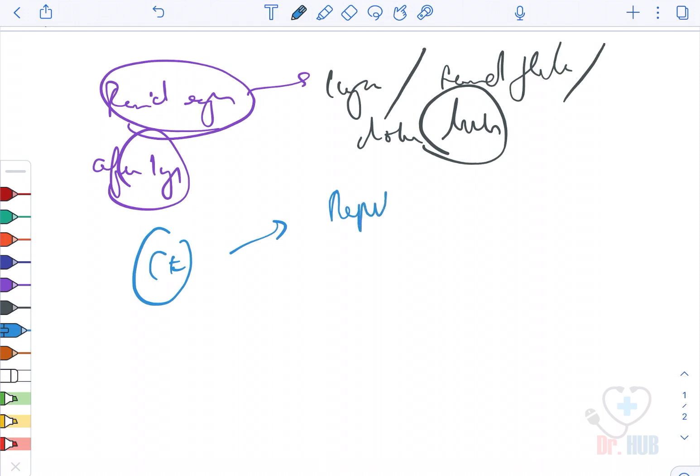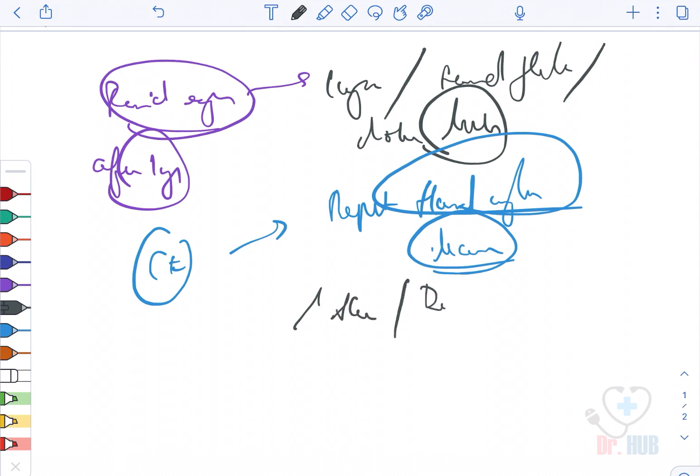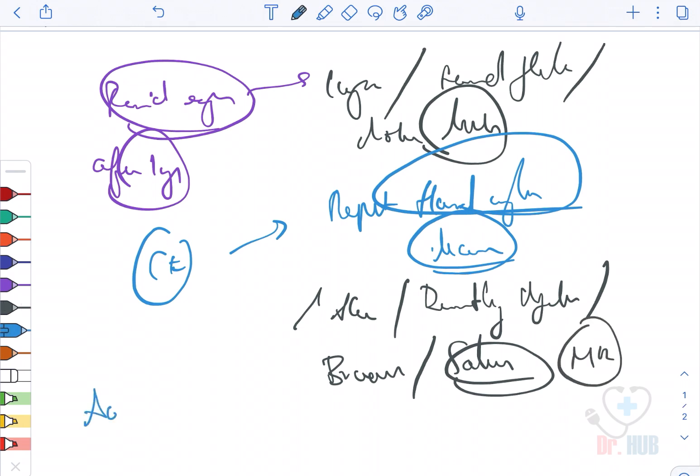Clinical features include repetitive hand wringing movements, ataxia, breathing dysfunction, bruxism, and scoliosis. There is also profound mental retardation and the presence of autistic behavior, which is a typical finding in all patients.